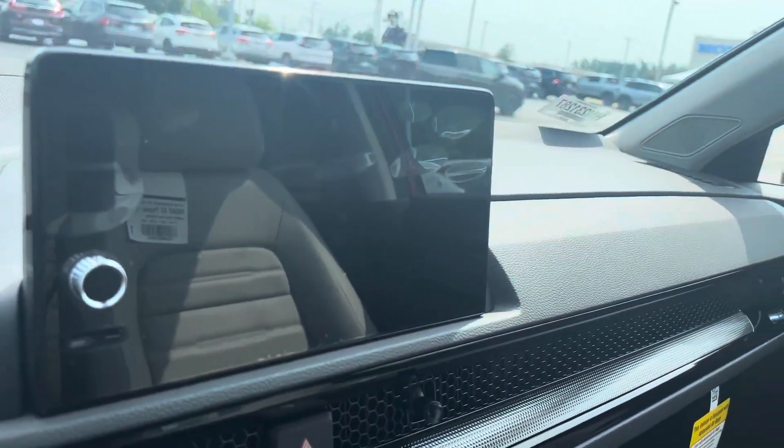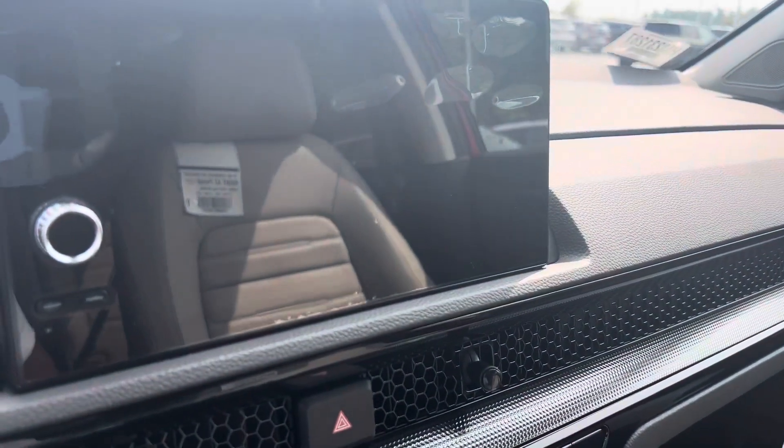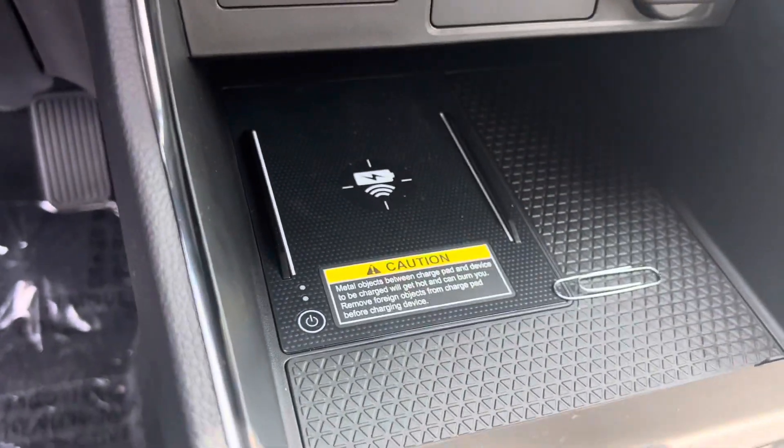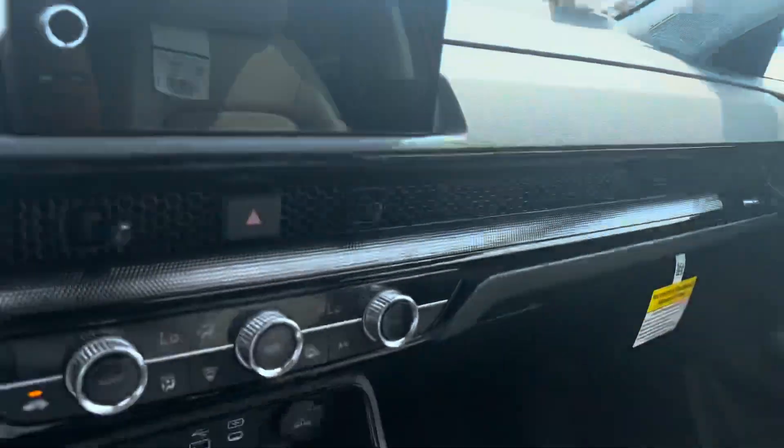You have your heated seats, as well as a couple of modes. This would be your audio infotainment center — the vehicle has not had all of the features turned on just yet. That's your wireless phone charging pad. It does come equipped with a one-touch sunroof, moonroof. A couple of drive modes as well.